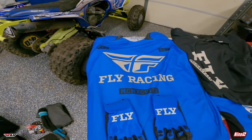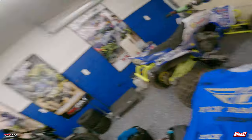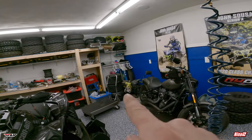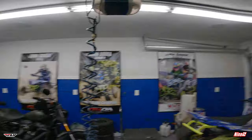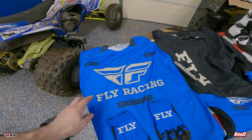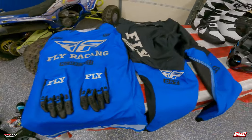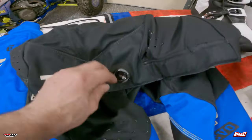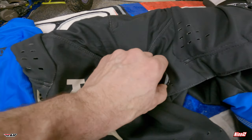This year we are going with the Evolution gear — blue and black, it looks pretty good. Unfortunately the past couple years they haven't had high-vis yellow, which is fine. I do like blue too. This stuff is very light, very breathable, good quality. We got the jersey, we got the gloves, and we have the pants. These pants are really awesome — they have a built-in BOA system, a ratcheting-type mechanism where you just pull it to release and tighten up, which is cool.